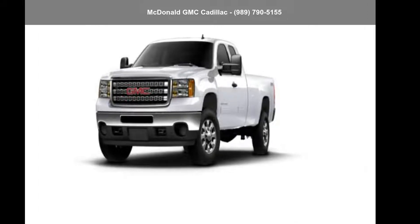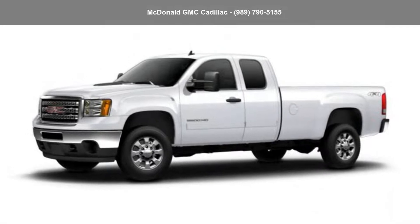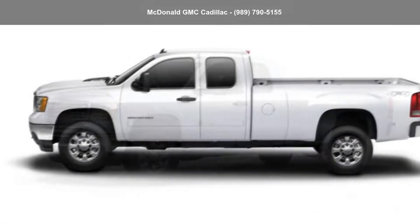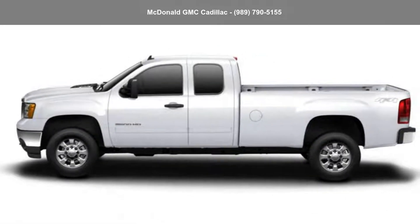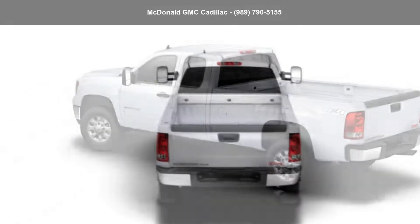Imagine yourself in this GMC 2012 Sierra 3500 HD Extended Cab Long Box 4-Wheel Drive. This may be the set of wheels you've been looking for. Let us put you in the driver's seat today. Call or click to schedule a test drive.